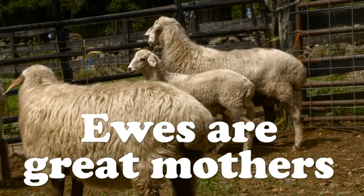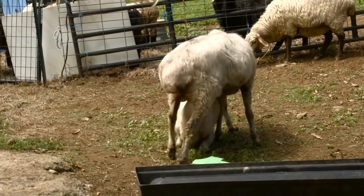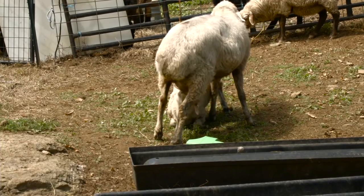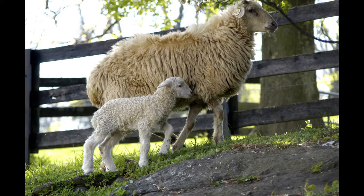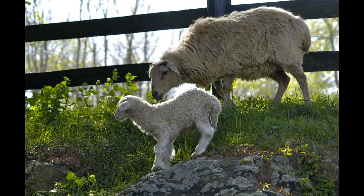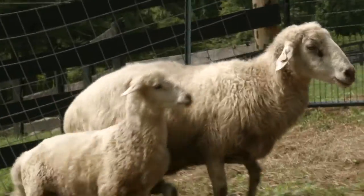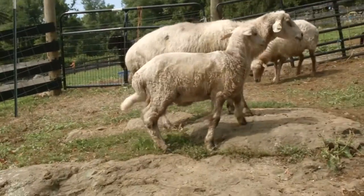The moms, when they have a new lamb, are fiercely protective of them, and they stay stuck together like glue. No guard dog is allowed to get close — the mother will stomp her foot or ram the dog until the lamb is larger and everyone accepts the guard dog.